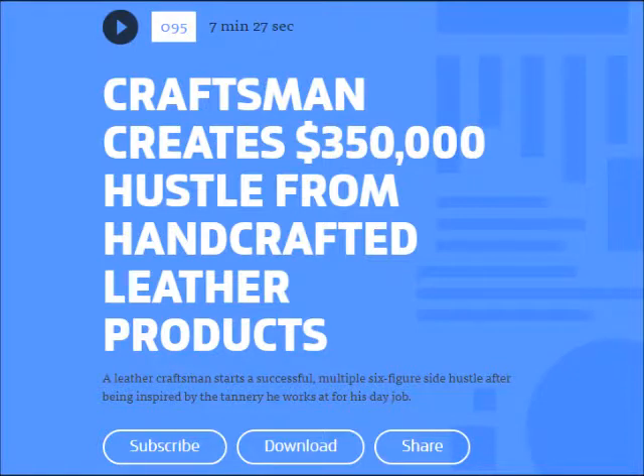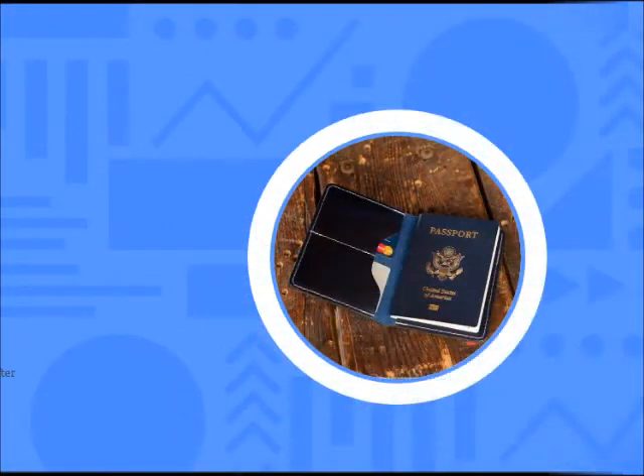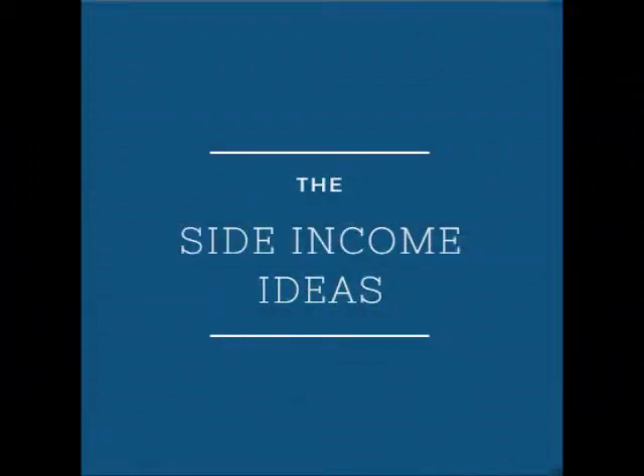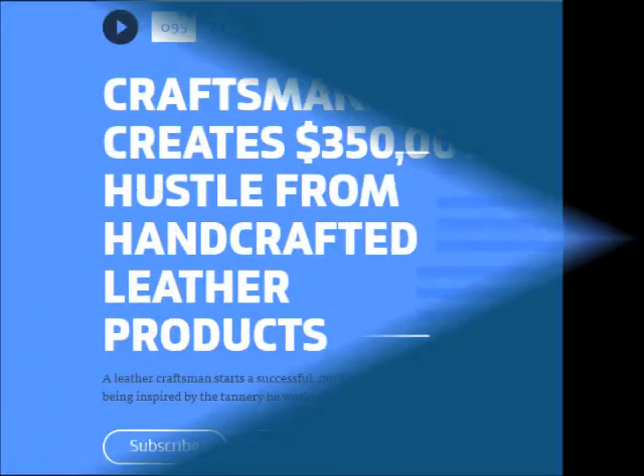They did everything they could to bootstrap. They worked out of Dan's garage. All of their supplies and tools cost about $5,000. They invested in those tools but didn't spend much money on marketing. They used a platform called Big Cartel to create a website, and slowly they began to get organic traffic through some simple search engine optimization efforts. And they weren't doing bad at all — every month they'd have a couple thousand dollars worth of orders.